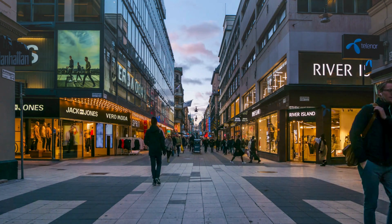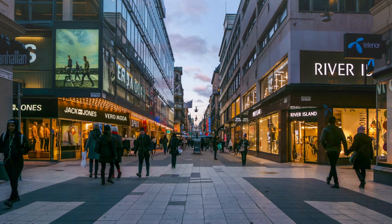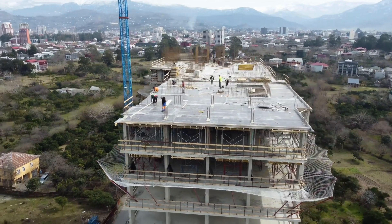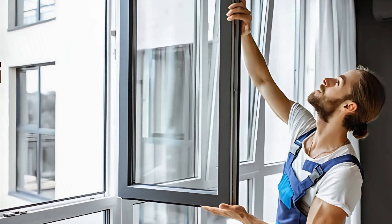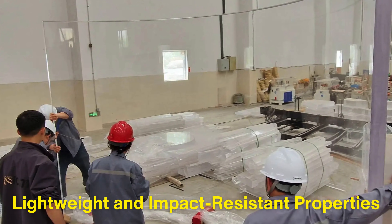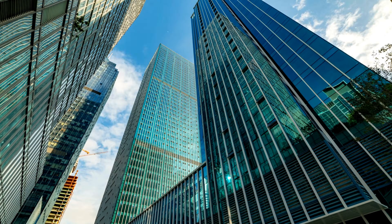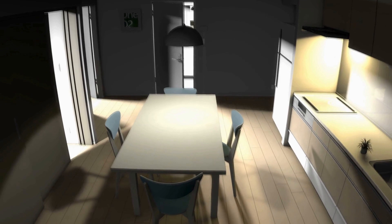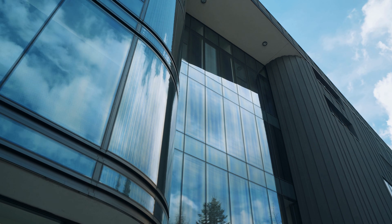Acrylic glass is everywhere, often in places we don't even realize. One of its most widespread uses is in the construction industry, where it serves as an alternative to glass in windows, skylights, and partitions. Thanks to its lightweight and impact-resistant properties, acrylic glass is a preferred choice in buildings, especially in earthquake-prone areas or structures that require safety glazing.